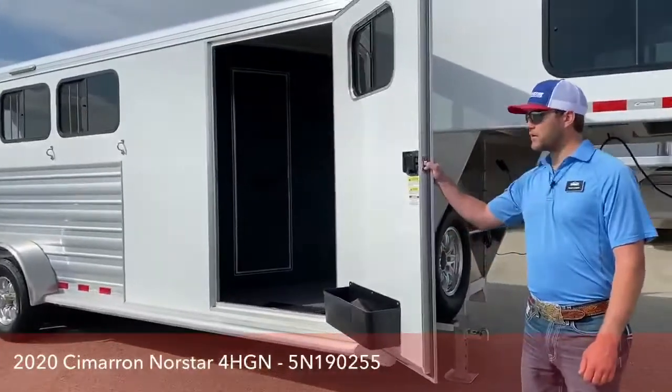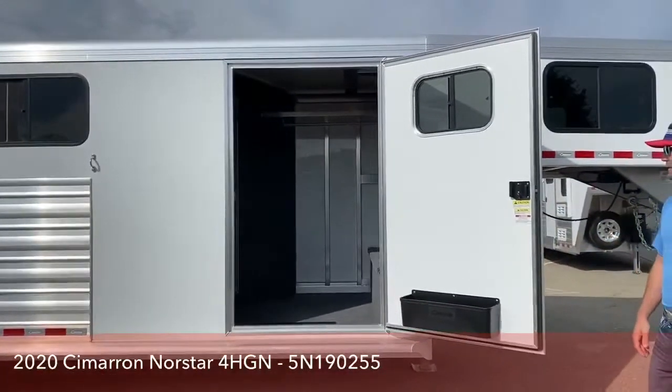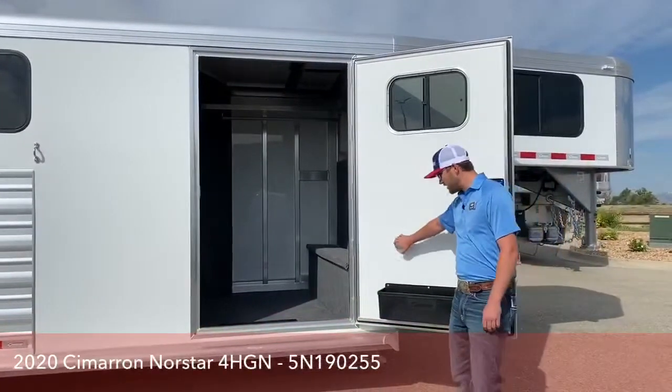Right here you do have this big door. I like this big door because if you're carrying saddles or a lot of tack through here, it's real easy to get in. If you're carrying big boxes, you're not racking your knuckles on the edges.